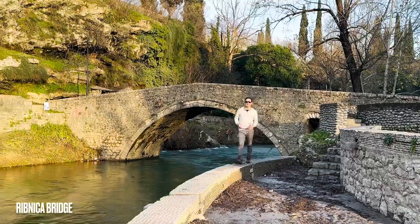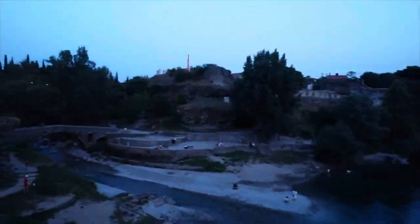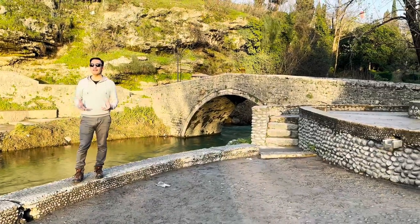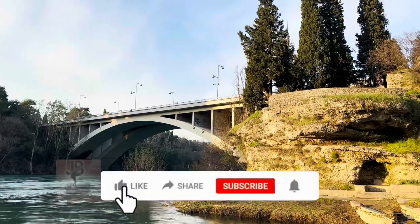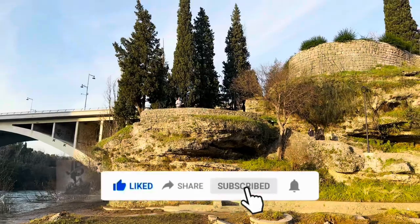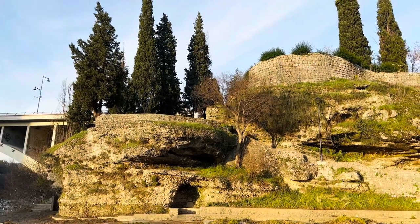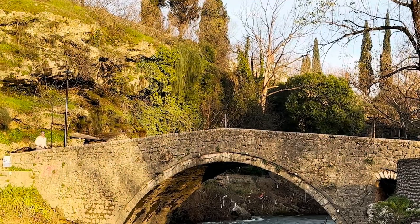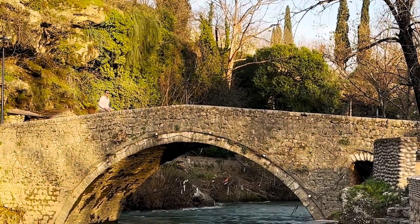The Ribnica Bridge is an iconic historical landmark that carries significant cultural and architectural importance. It is one of the oldest bridges in Podgorica, with a rich history dating back to the Ottoman Empire's rule in the region. The bridge was originally built in the 15th century during the Ottoman era, making it over 500 years old. It showcases classic Ottoman architecture with its stone structure, semi-circular arches, and beautiful stonework.